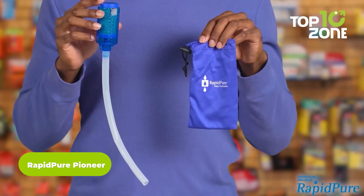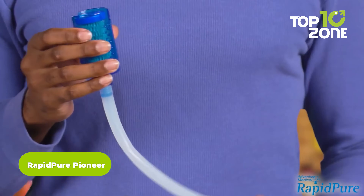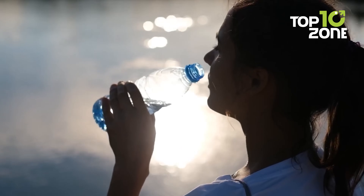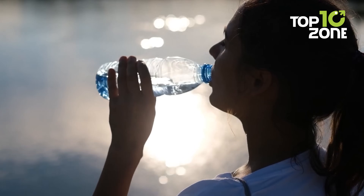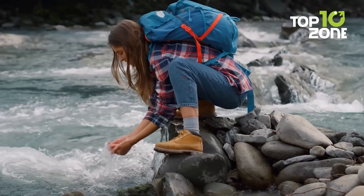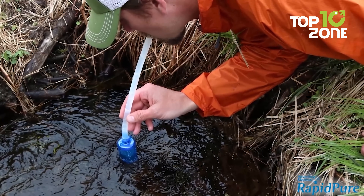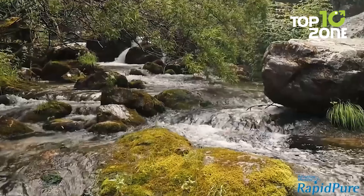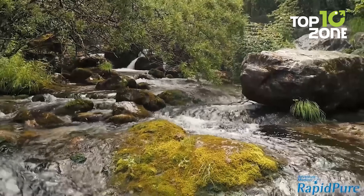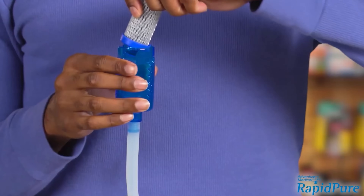Are you a survivalist looking for a reliable water purifier? Look no further than the Rapid Pure Pioneer. At just 2.6 ounces including the carry sack, the Pioneer is the lightest purifier on the market and fits easily in your pocket, making it the perfect addition to ultralight backpacking gear. With Ultra Serum technology, this filter removes over 99.9% of viruses, bacteria, and more, ensuring you can drink confidently wherever your outdoor adventures take you. The Rapid Pure Pioneer has an ultra-fast flow rate, meaning there's no waiting, back-flushing, or special handling required.